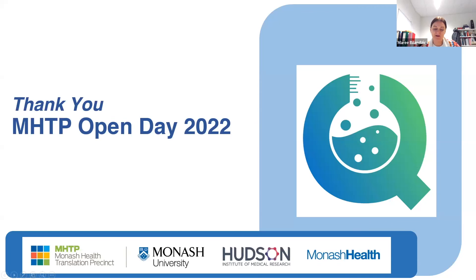Thank you so much for sparing your time this evening to hear about some of the wonderful projects on offer here at the MHTP. You can sense the enthusiasm from the speakers who talked today. We're really thankful for these potential supervisors for taking the time to share their enthusiasm towards their projects.